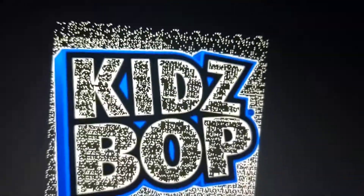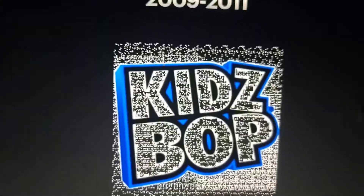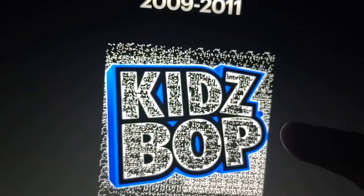2009 to 2011: we see some white letters with black outline and blue. The image is in perfect quality — it just doesn't need to be fixed.